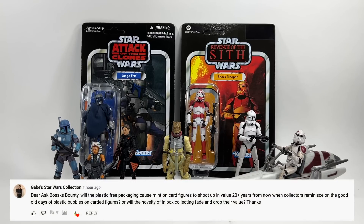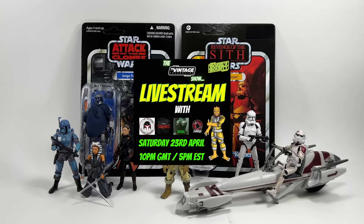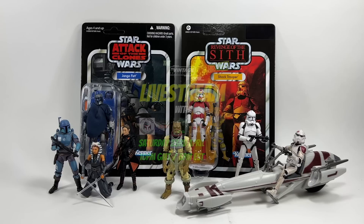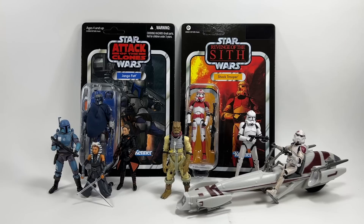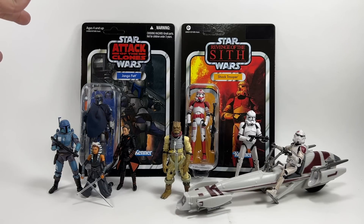Gabe's Star Wars Collection asks: will plastic-free packaging cause mint-on-card figures to shoot up in value 20-plus years from now when collectors reminisce about plastic bubbles, or will the novelty of inbox collecting fade? I posed this to the guys on my live stream. I think anything goes up in value in 20 years regardless. But I think TVC 1.0 carded figures will continue to go up because they're never going to re-release them in the old format — like Jango Fett, I don't think they'd ever re-release him anyway, but once it's plastic-free packaging you can be sure they won't.